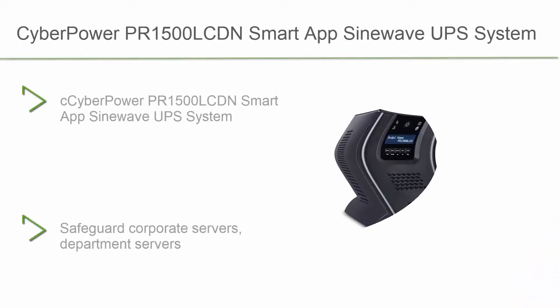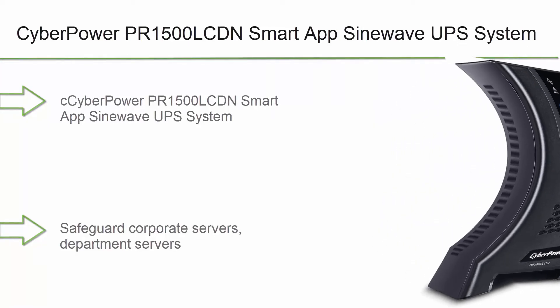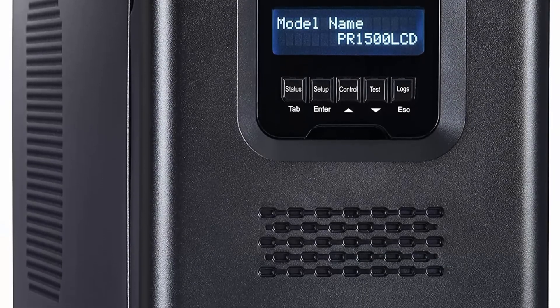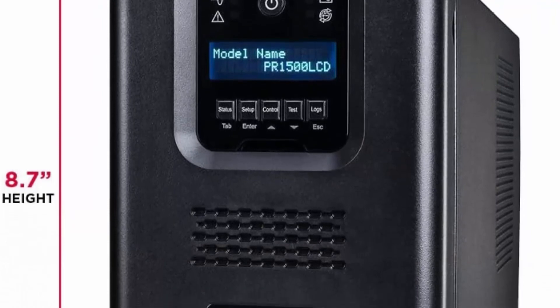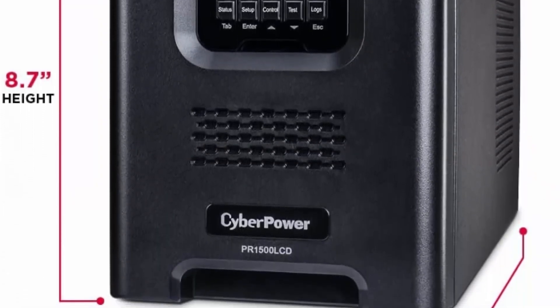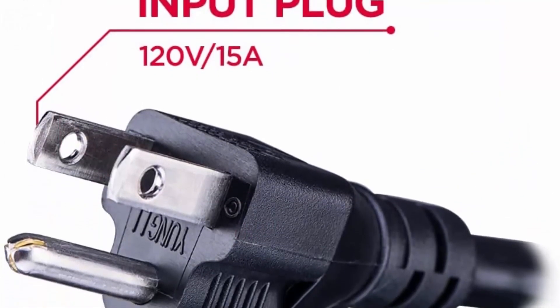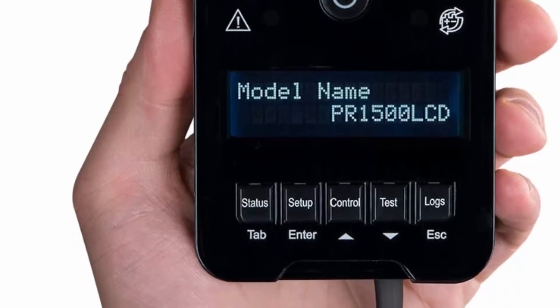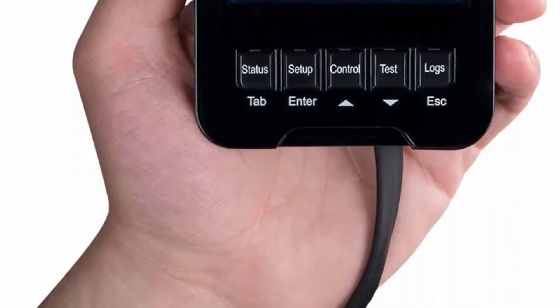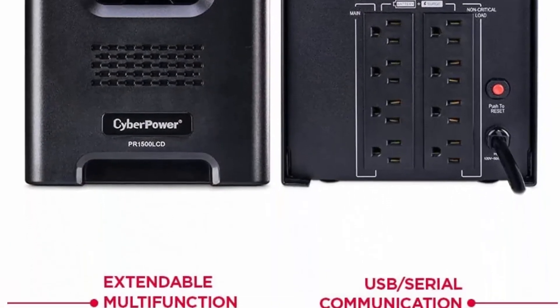Top 2: CyberPower PR1500LCD Smart App Sine Wave UPS System, 1500VA/1500W, 8 Outlets, AVR, Mini Tower with Network Card. Designed to support active PFC and conventional power supplies. SNMP/HTTP Remote Monitoring available with pre-installed RMCARD205. 8 Battery Backup and Surge Protected NEMA 5-15R Outlets. Safeguards corporate servers, department servers, storage appliances, network devices, and telecom installations. Input: NEMA 5-15P with 6-foot cord. Extendable Multifunction LCD Panel can be removed and relocated when installed in hard-to-reach places.